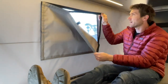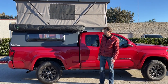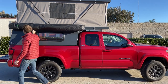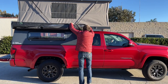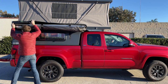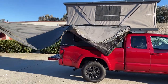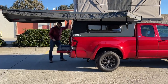This is just an absolutely beautiful camper. One of the coolest parts is this Batwing awning — I'm going to open it up. It's by Overland Vehicle Systems. How cool is that?